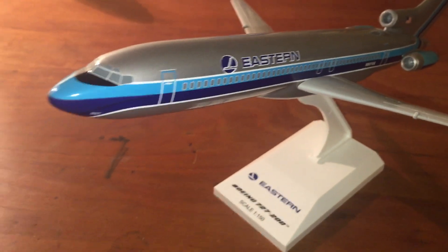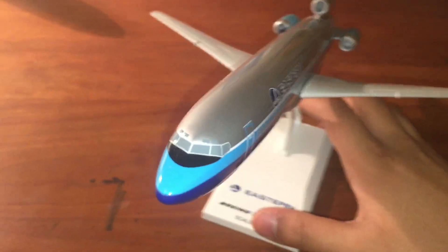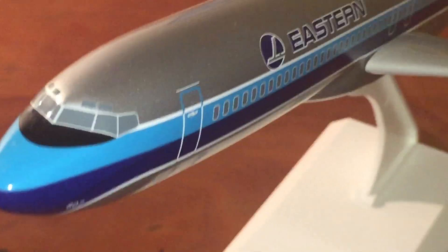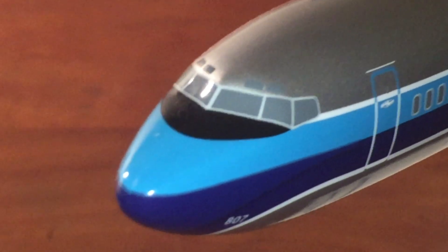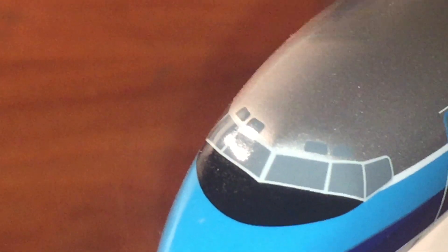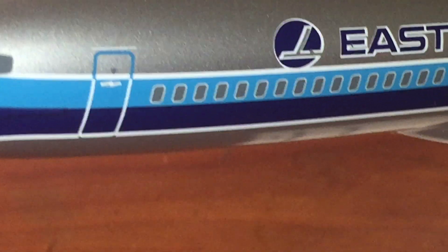There we have it, guys — the beautiful Eastern Airlines plane. Silver. Let's start off with the cockpit. Down there we have the 807 — that's part of the registration number. This black thing — usually all the airplanes have it. And we have these eyebrow-looking cockpit windows on the top. We have the dark blue and light blue stripes. I love this livery.